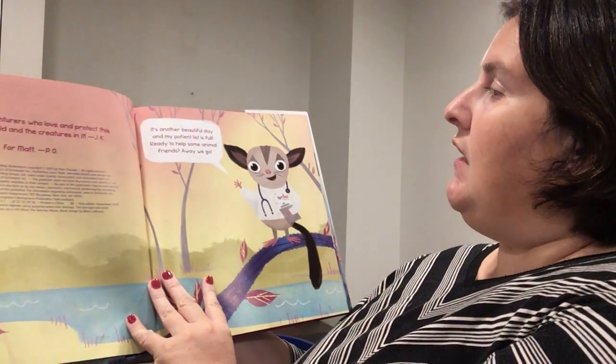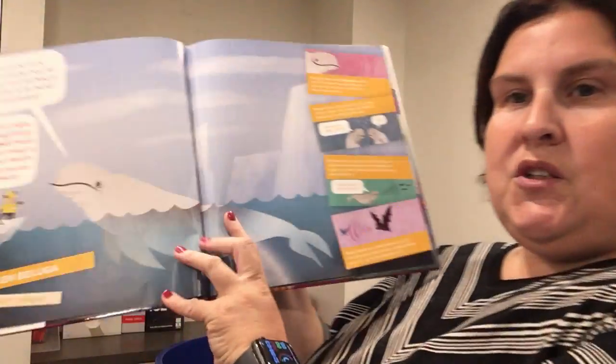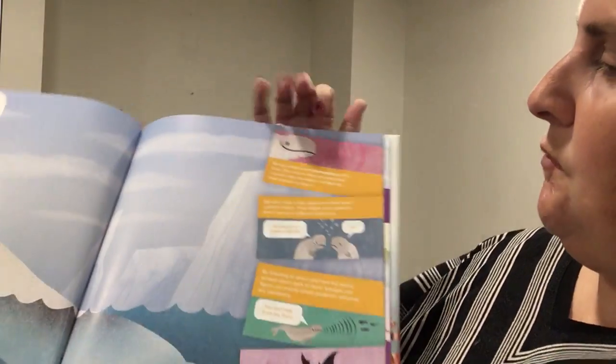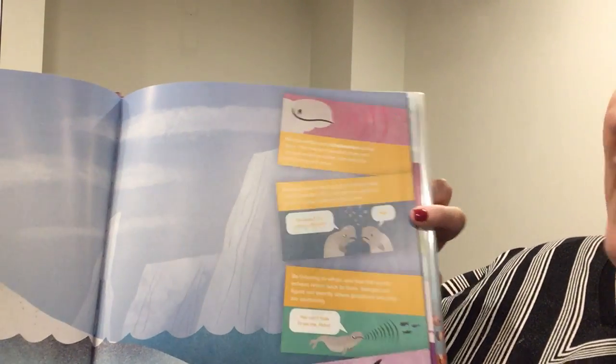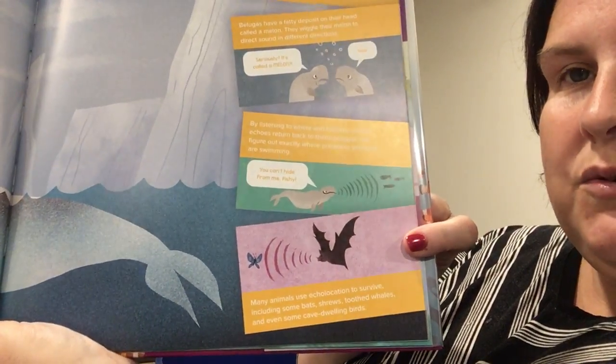It says, it's another beautiful day and my patient list is full. Ready to help some animal friends? Away we go. First we go to Mr. Beluga — they're super cool. Beluga can't see, the water's too murky. He asks, do I need glasses? And the doctor says to Helen Beluga, they're in Hudson Bay, Canada: use your melon, my magnificent mammal friend. You don't need to see your food to find it — you can hear it. Then on this side there's information about echolocation, what they eat, how they catch their food, and other animals that use echolocation.